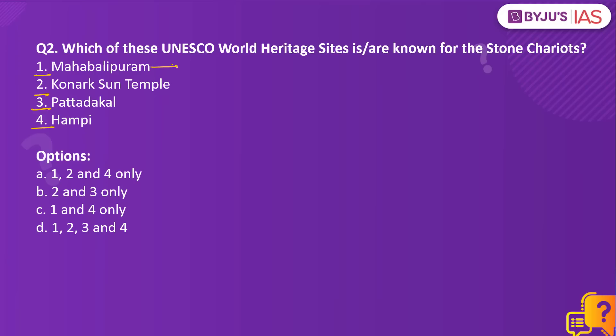The group of monuments at Mahabalipuram in Tamil Nadu is known especially for its Rathas — temples in the form of chariots. There are five monolithic temples here, locally called Ratha meaning chariot, because they resemble the processional chariots of a temple. Therefore, option 1 is correct. Next, the Konark Sun Temple in Odisha, built in the 13th century, is a monumental representation of Surya's chariot. This chariot has 24 wheels decorated with symbolic designs and is led by a team of six horses. Therefore, this UNESCO World Heritage site does have a stone chariot.